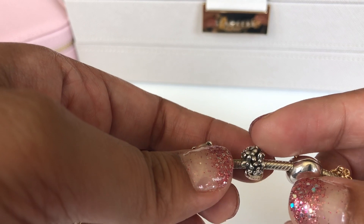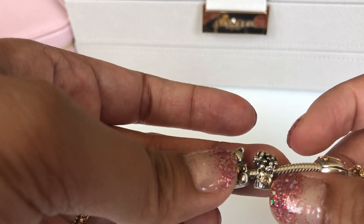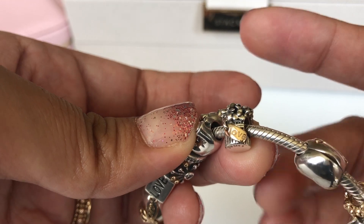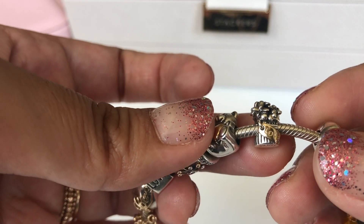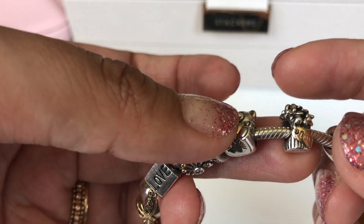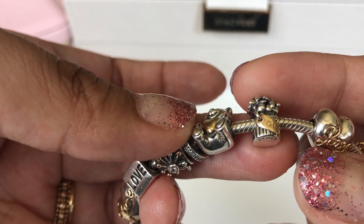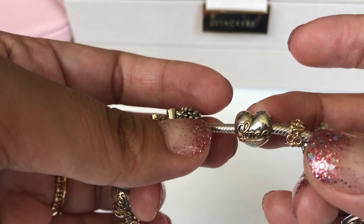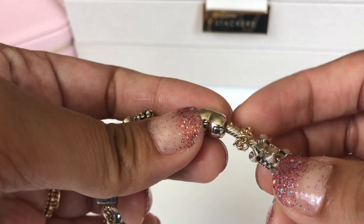The next charm is the love bouquet charm — a very dainty, beautiful charm. It has a bouquet of roses in a basket, and on the basket there's a plaque that says 'love.' I love flowers and my husband tends to get me flowers for my birthday, special occasions, and sometimes just because. So this signifies him bringing me flowers.